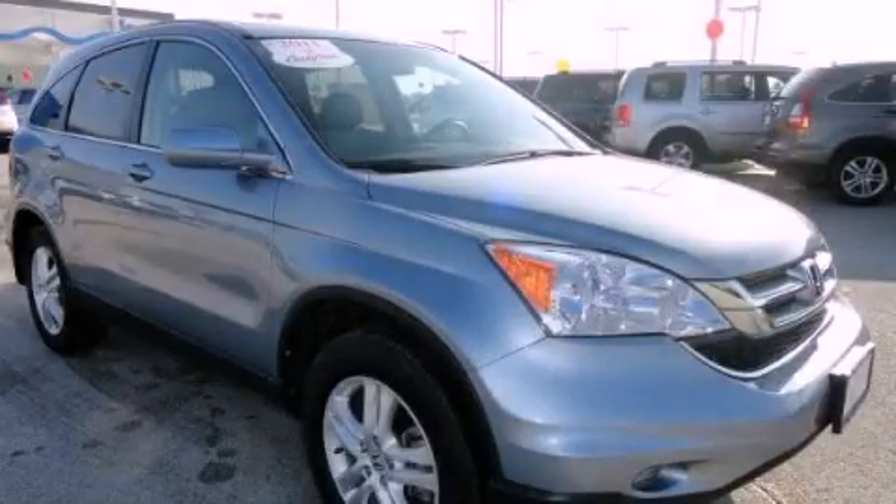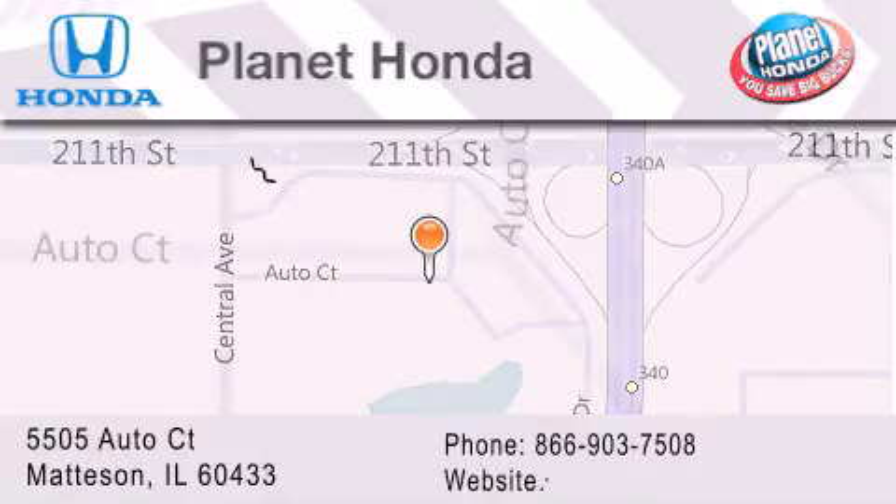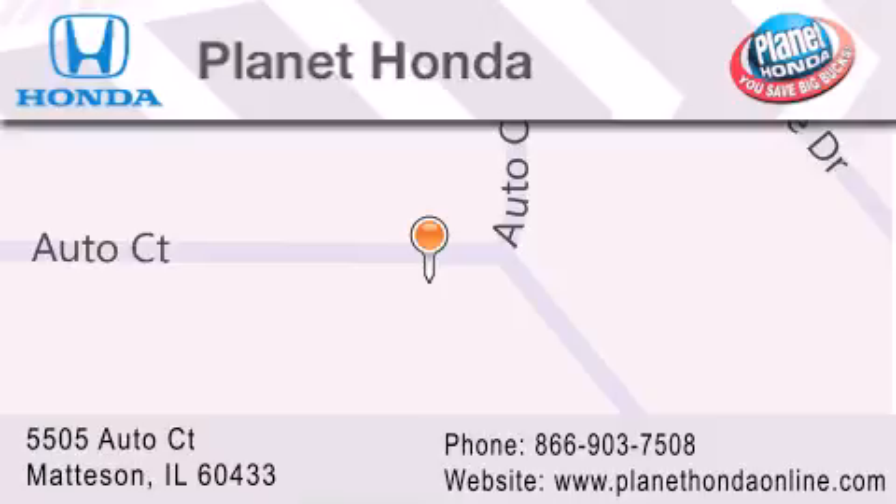Please call us today for more information on this great vehicle. Planet Honda is located at 5505 Autocourt in the Madison Auto Mall. Visit us online at planethondaonline.com.